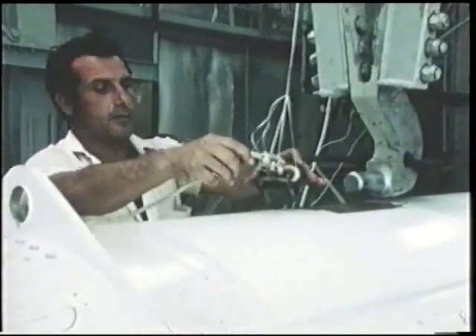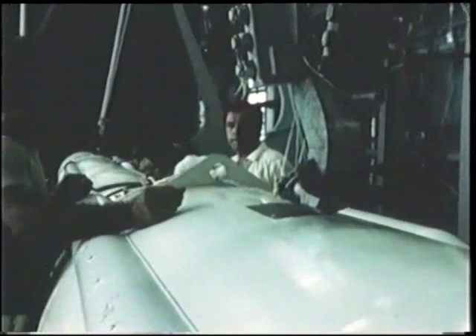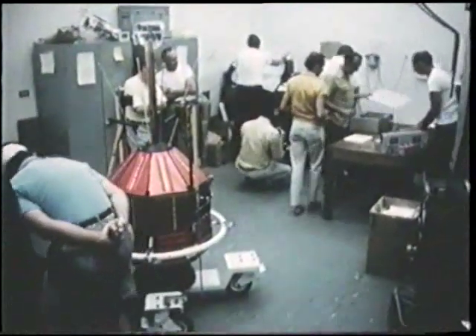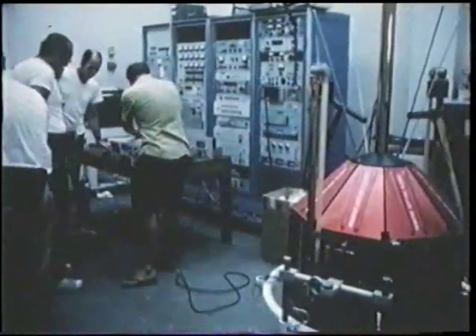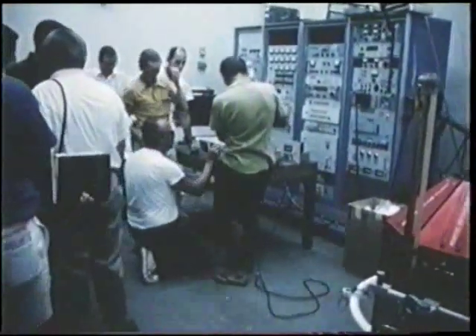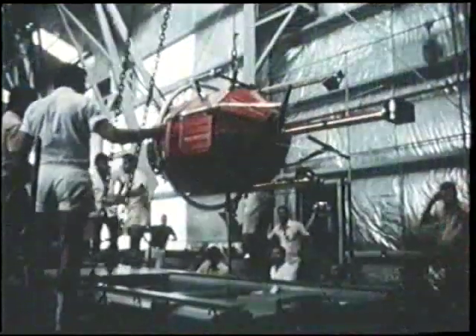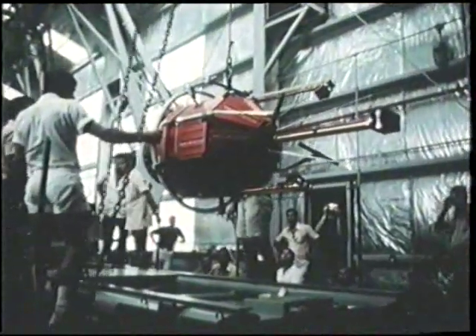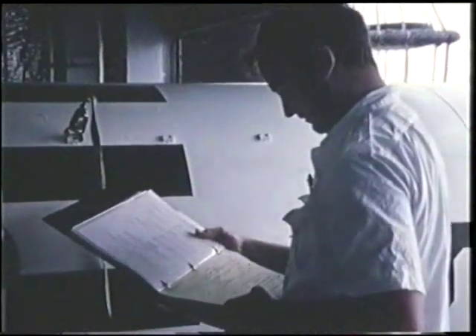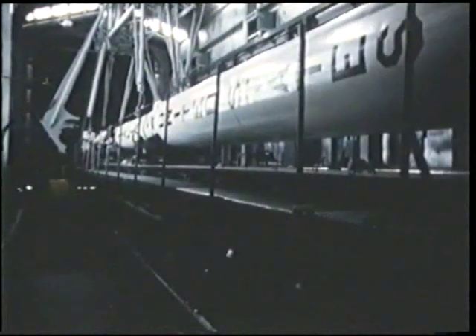Ground support equipment is verified and vehicle systems checked prior to mating Scout with the launcher. Spacecraft pre-installation checks are performed in an environmentally controlled room. Should the spacecraft require it, this room is capable of meeting the requirements of a clean room. The spacecraft is moved to the launcher shelter to be mated with Scout. Following the completion of the spacecraft installation, the heat shield is installed and a final inspection is made to ready Scout for its dress rehearsal prior to launch.